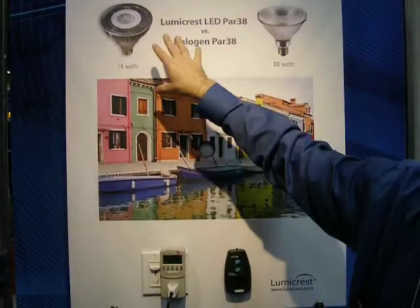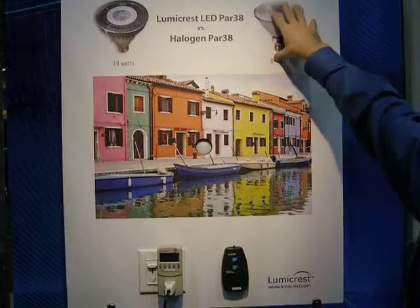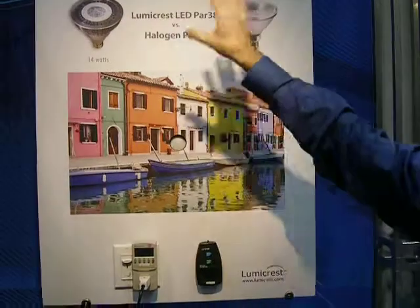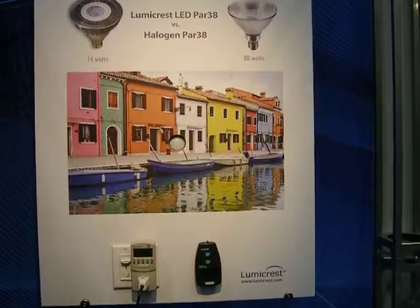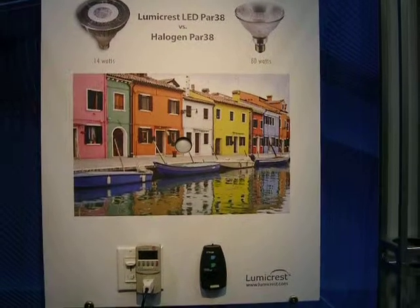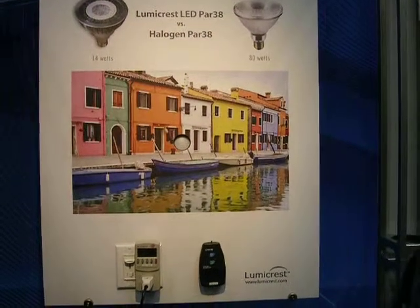And even our bulb replacement cost — where if a halogen costs $5 each, this LED being many times longer in lifespan, the bulb itself will be similar in price. And then you're going to save all the energy and the maintenance costs, and the extra heat generation, and that's why we're excited about this product.